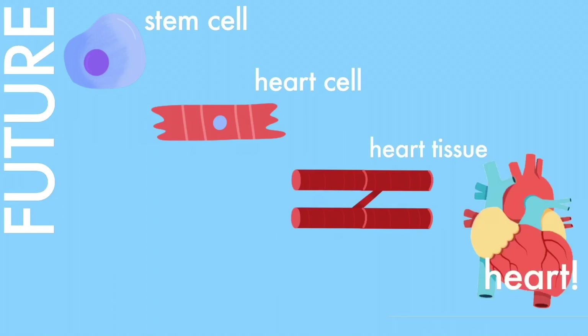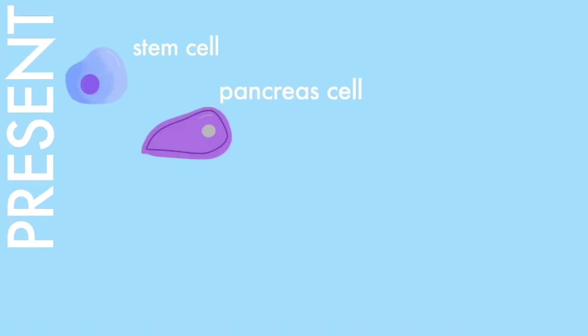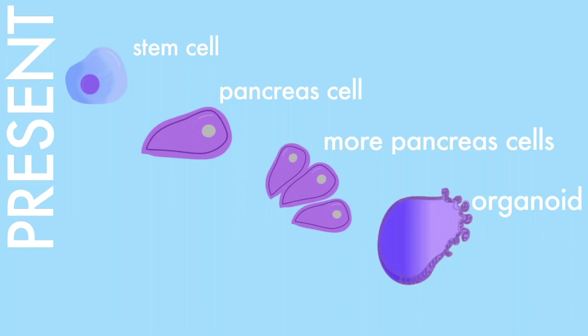Ultimately, scientists hope that they can someday create an entire organ from stem cells. This would fulfill the increasing demand for organ transplants. But scientists have only been able to cultivate a few cells at a time and make small and simplified organs to test drugs.